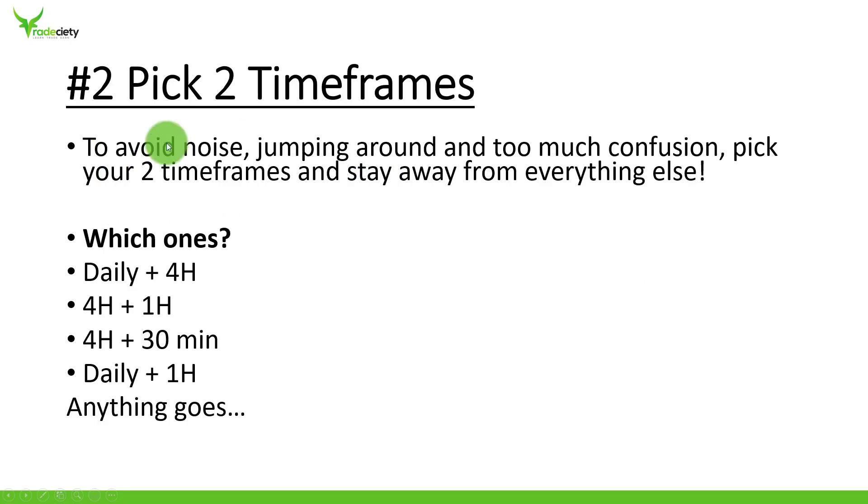Second tip: pick two timeframes. Instead of jumping all around your charts — which many amateur traders do, just hunting setups and hoping to stumble over something — you need to be very consistent in your chart routine. Pick two timeframes and avoid all others. This will help you reduce a lot of noise in your trading and establish consistency and confidence, because you know exactly what you're looking for.